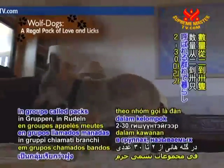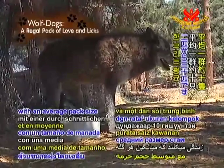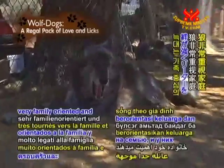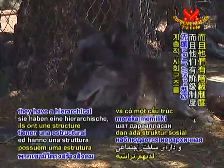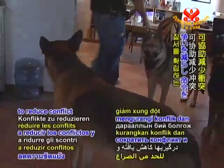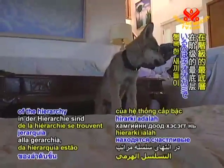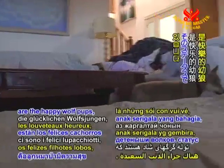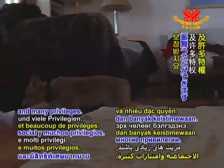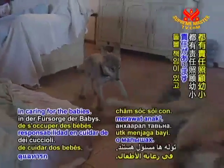Wolves live together in groups called packs with 2 to 30 members, with an average pack size being 10 wolves. Wolves are very family-oriented and they have a hierarchical social structure. This system helps to reduce conflict and promote order. At the bottom of the hierarchy are the happy wolf pups, whose status allows them to have social freedom and many privileges.